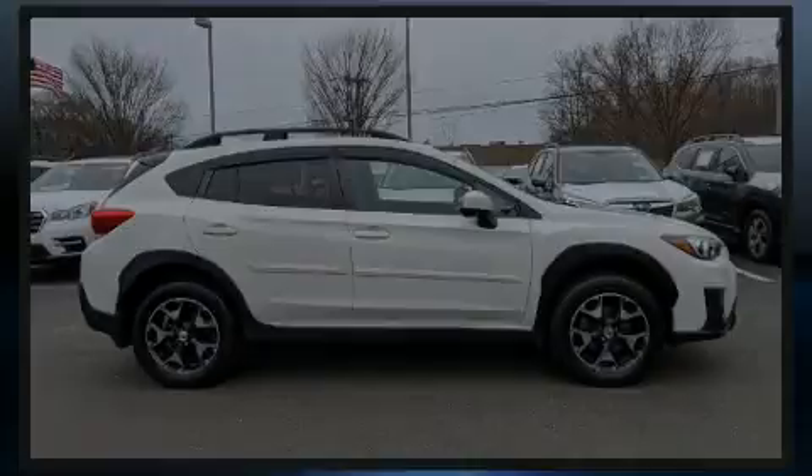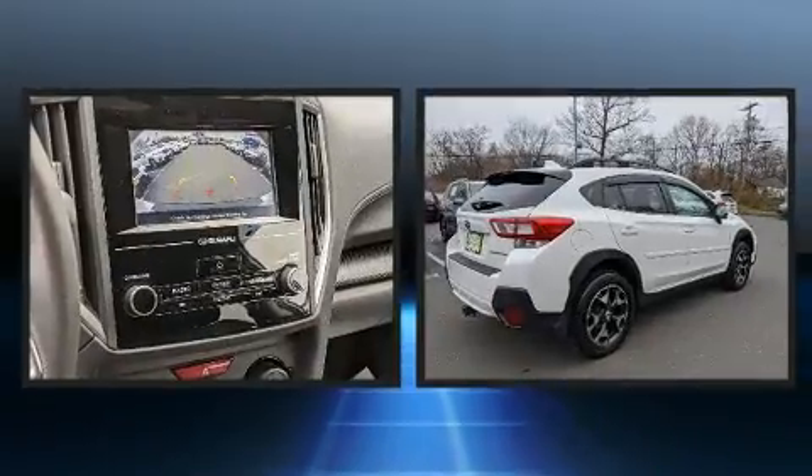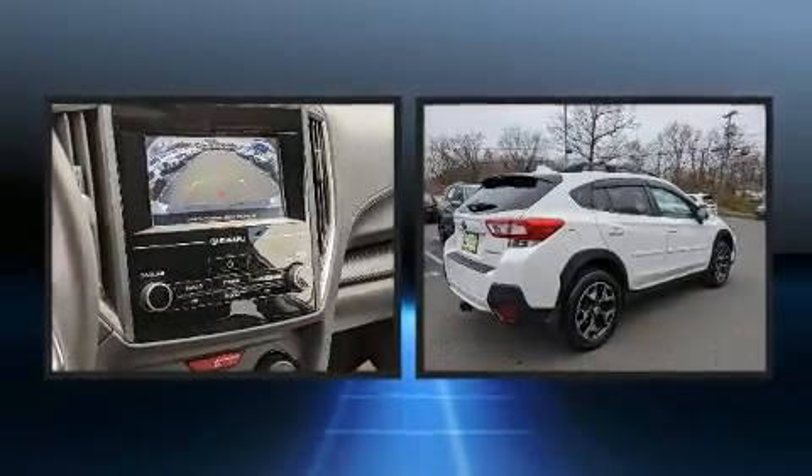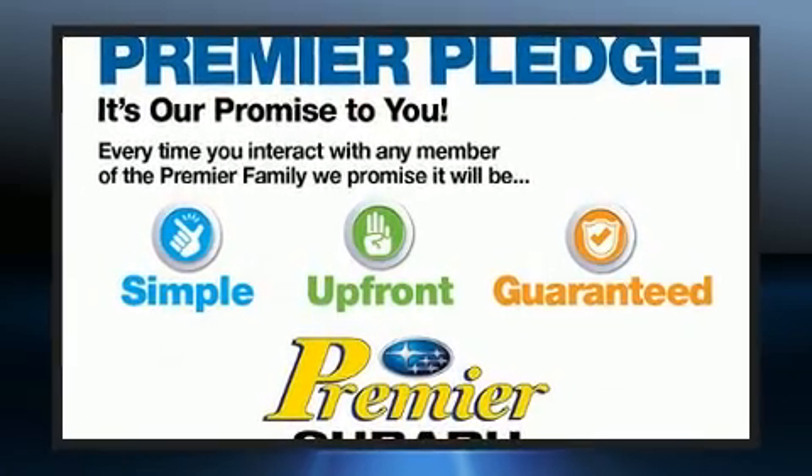Sensibility and practicality define the 2018 Subaru XV Crosstrek. With just over 35,000 miles on the odometer, this four-door sport utility vehicle prioritizes comfort, safety, and convenience.